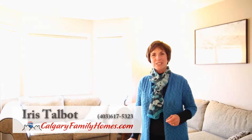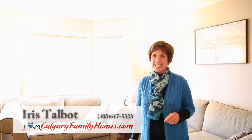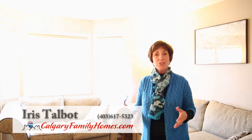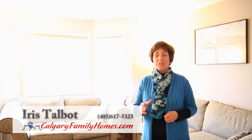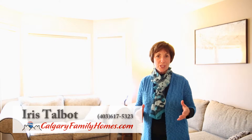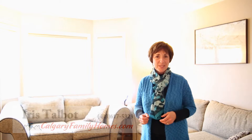Hi, my name is Iris Talbot with RE-MAX Real Estate Central, inviting you to this lovely two-bedroom townhouse at 52 Royal Birch Villas Northwest. This townhouse is ideally located close to major transportation corridors, shopping, and everything you could want.